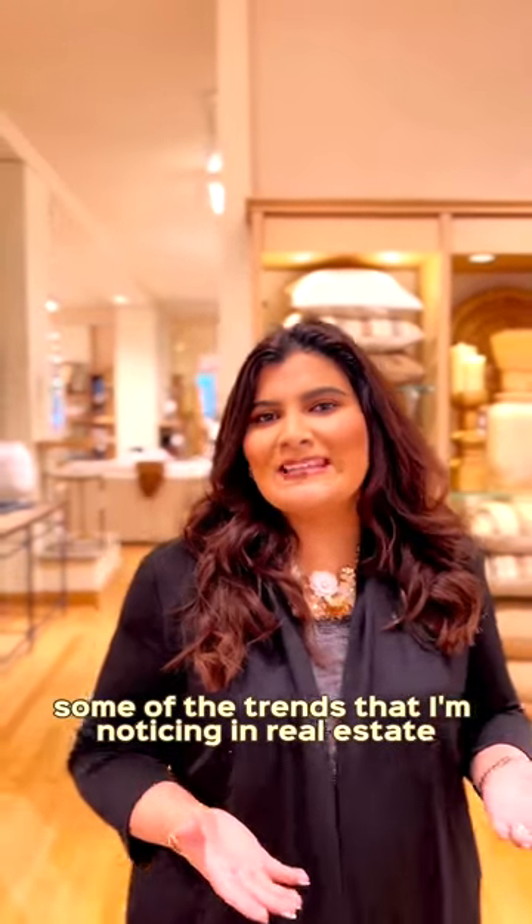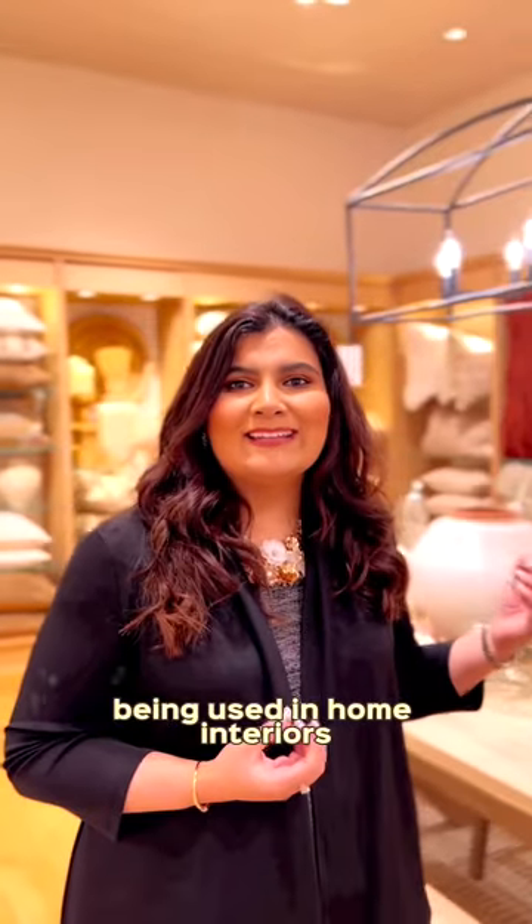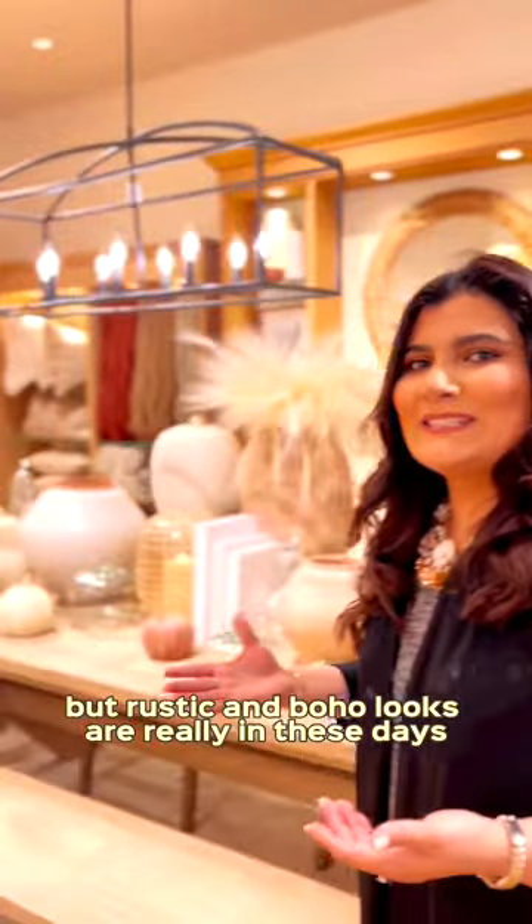Some of the trends that I'm noticing in real estate are that we're looking at a lot of earthy tones being used in home interiors. Not so clean, but rustic and boho looks are really in these days.